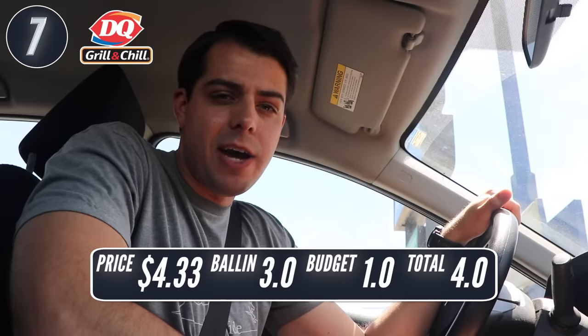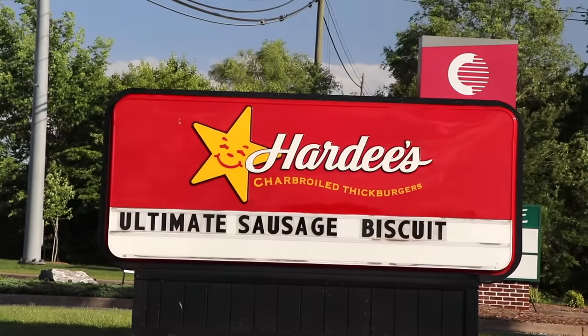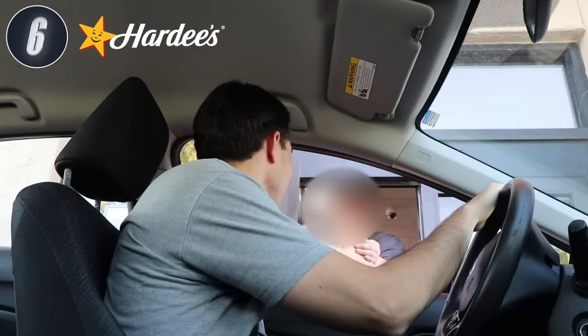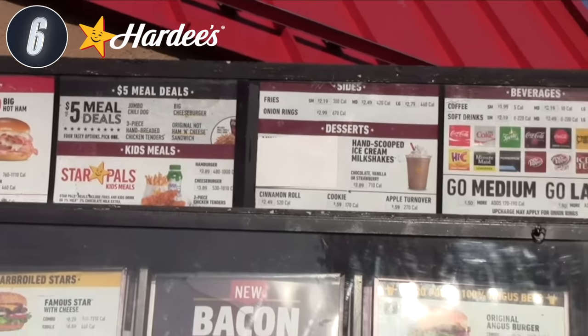They had a two for five menu and honestly I'd probably do that if I were to go back — it seems like a much better deal. I'm about to roll up to Hardee's, but I don't think I've ever gotten a burger from there. I've never tried their thick burgers or anything like that. I've also never seen anybody at this Hardee's, so I assume it's open, but I guess we'll find out.